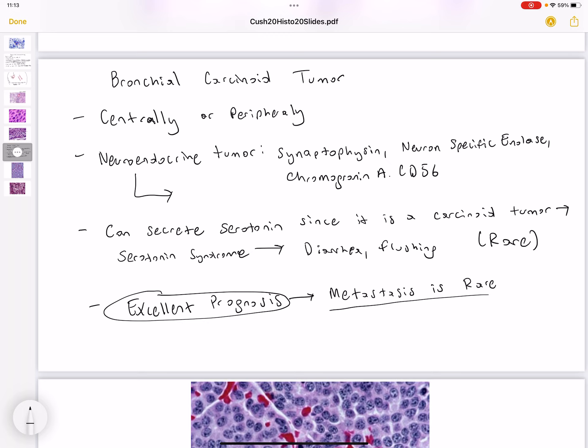Bronchial carcinoid tumor is a neuroendocrine tumor, and because it is a neuroendocrine tumor, it is going to have the tumor markers synaptophysin, Neuron-Specific Enolase, and Chromogranin A present. It can also have the tumor marker CD56 present, and this can help us differentiate from other neuroendocrine tumors, such as small cell carcinoma as well as large cell carcinoma.